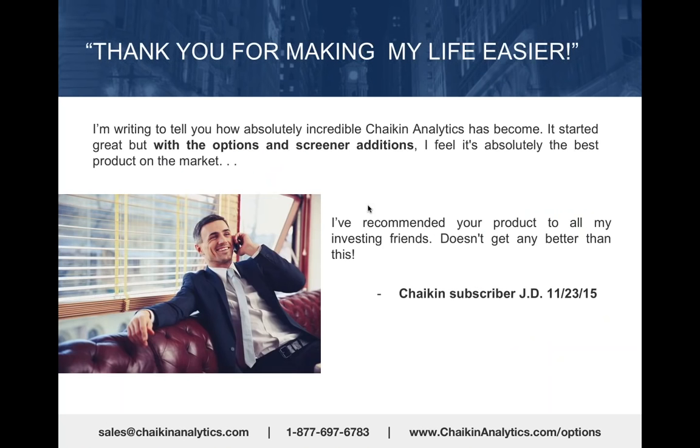We got this testimonial when we incorporated options and screeners back in November 2015: 'I'm writing to tell you how absolutely incredible Chaikin Analytics has become—thank you for making my life easier. It was good before, but with the options and screener additions, I feel it's absolutely the best product on the market.'